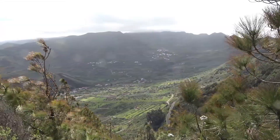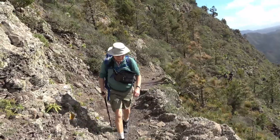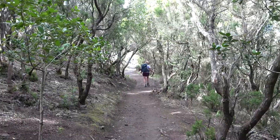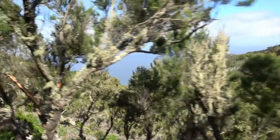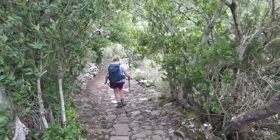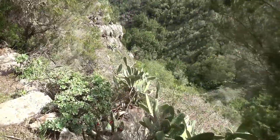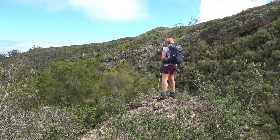Looking back, we're nearly at the ridge and the wind freshens. But we're soon sheltered by the laurel forest. Views keep appearing through the tree heather. Another vantage point.